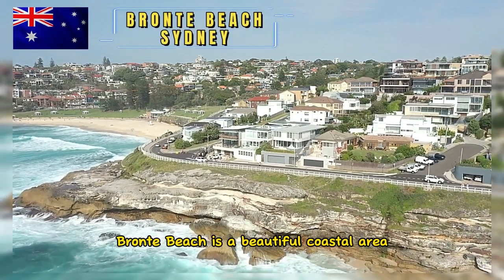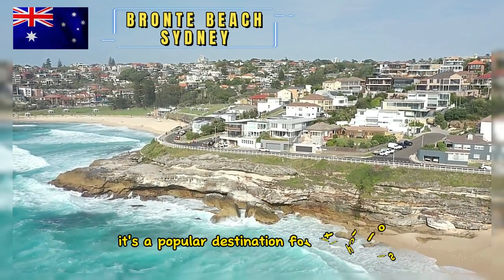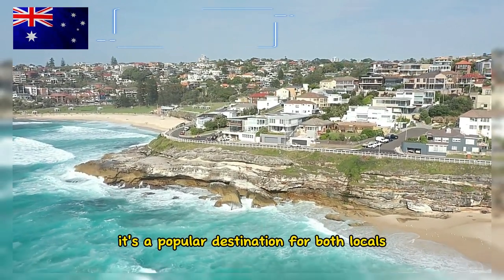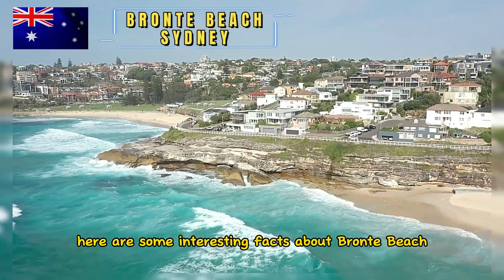Bronte Beach is a beautiful coastal area located in Sydney, Australia. It's a popular destination for both locals and tourists alike. Here are some interesting facts about Bronte Beach.